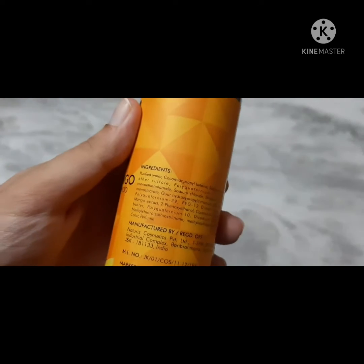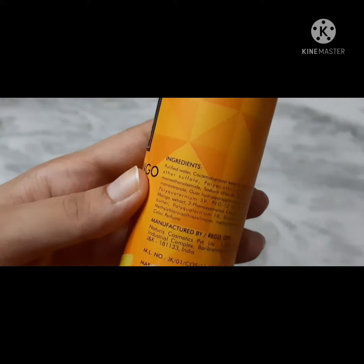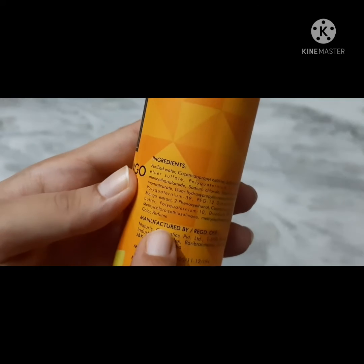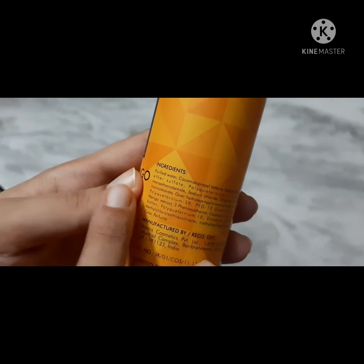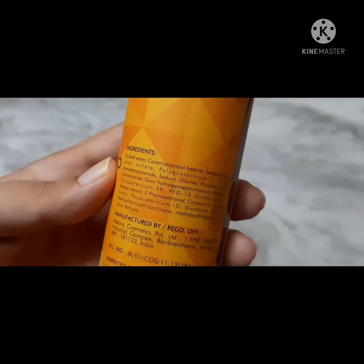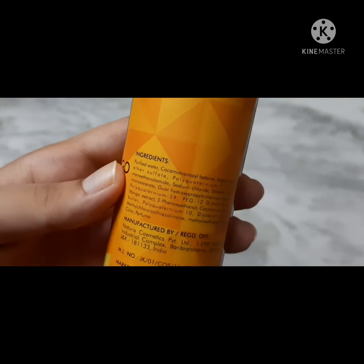They have written the ingredients on the label. Color and perfume are added, and there is also the fragrance from purified water. I am going to zoom in here — you can pause the video and read the ingredients.